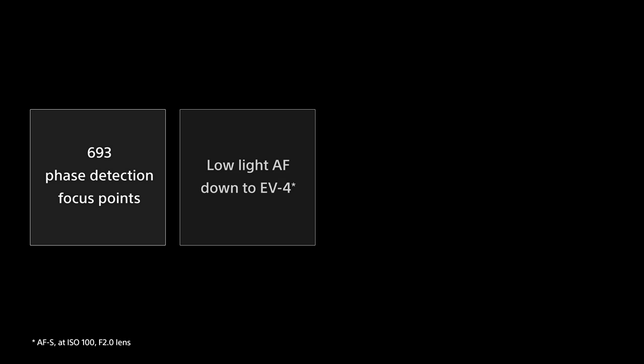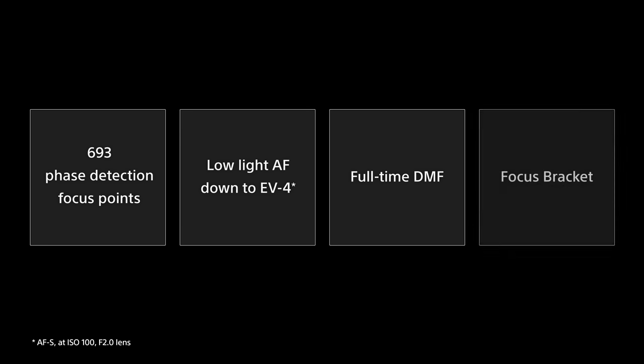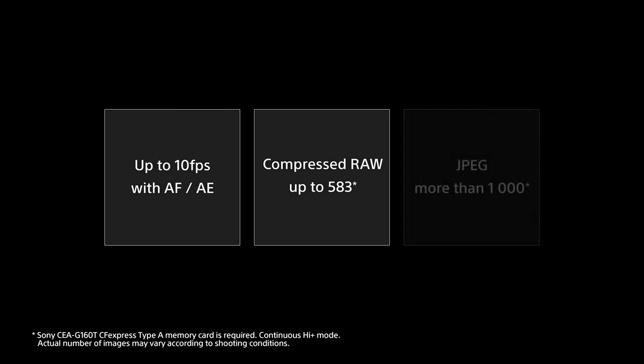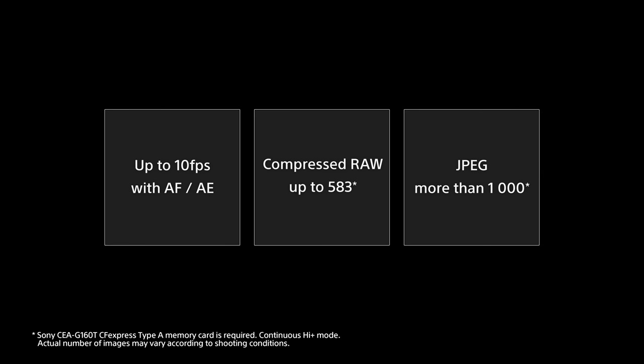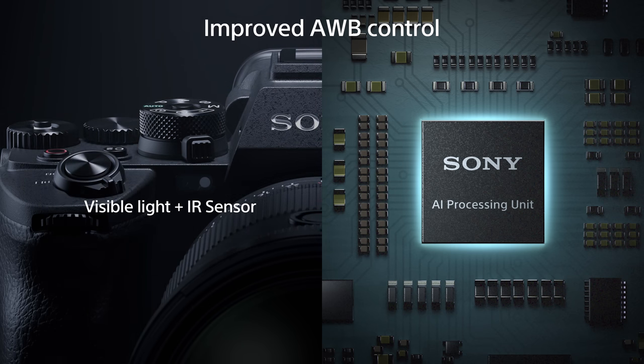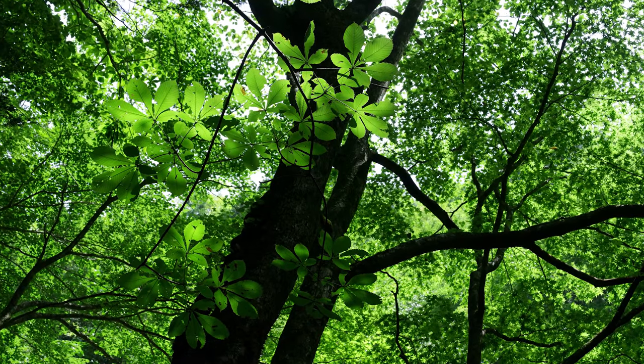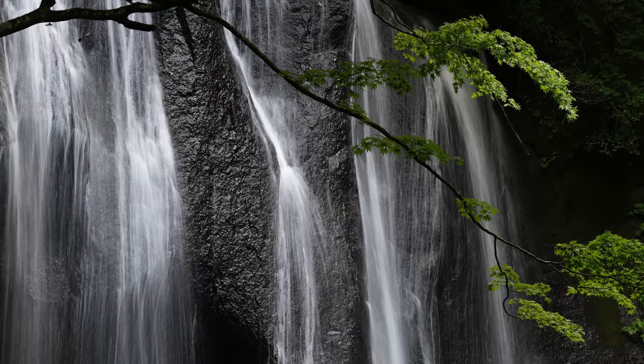693 densely distributed phase detection focus points that cover almost the entire image area. EV-4 low-light performance. Full-time direct manual focus function. Together with highly accurate AI-based subject recognition technologies, the Alpha 7R Mark V incorporates all the latest Sony technologies alongside a significantly advanced autofocus system. AI technology is not limited to focus — in conjunction with a visible light plus IR sensor, the AI processing unit has also improved the accuracy of white balance control, especially in difficult scenes with shadows, further contributing to the realization of high image quality.